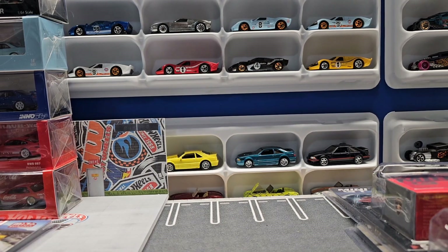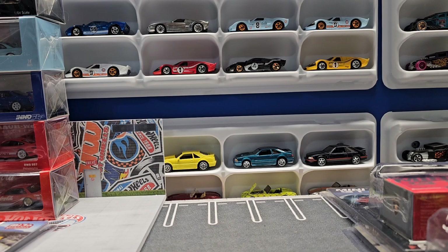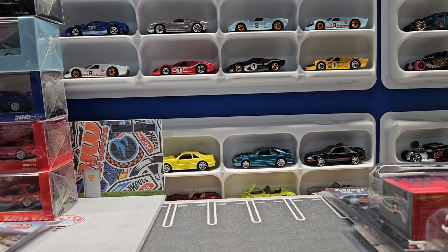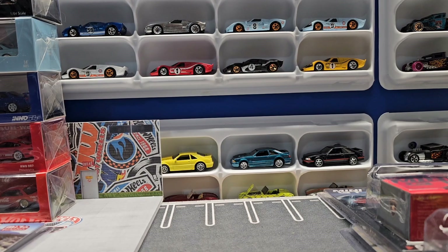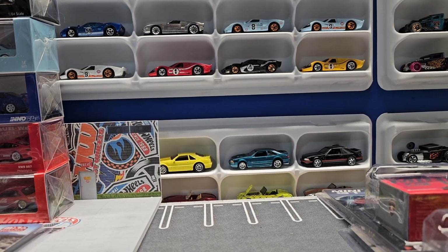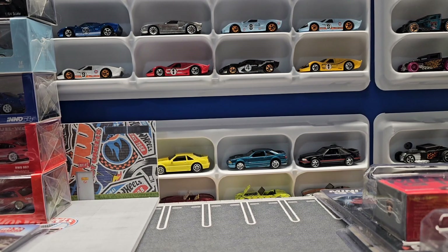Hello everyone and welcome to Automotive History Through Diecast. My name is Joe and today we have 10 premium cars we're going to look at from Mini GT, Tarmac, No64, Time Micro, Street Warriors — just all over the place.